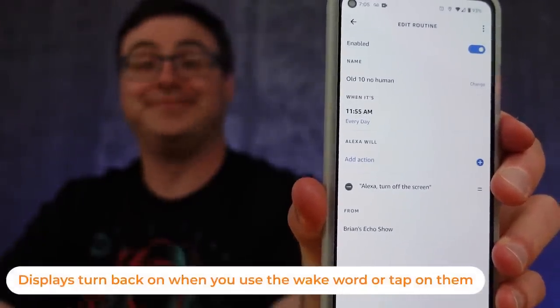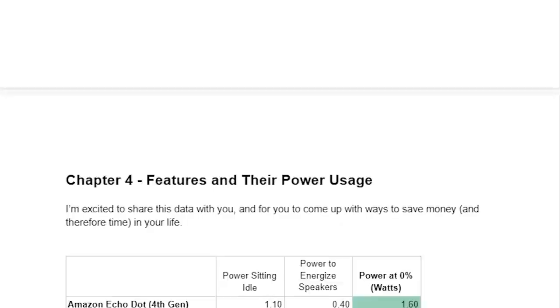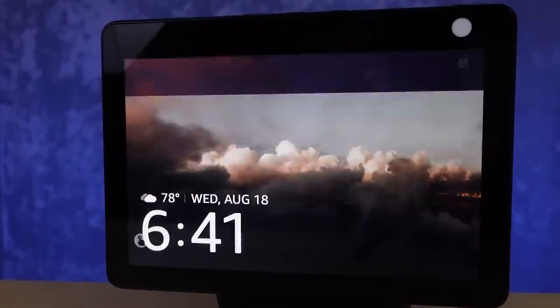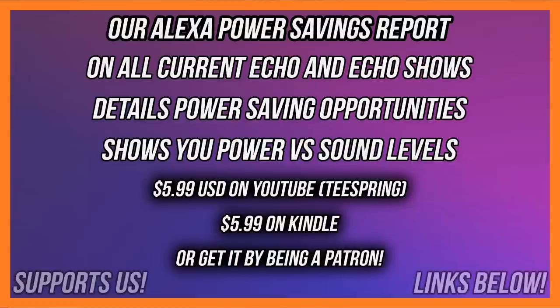Very simple, very effective — not going to quite save you as much money because it's not as smart of a routine. I was going to give you access to this other data, and I'm compiling more and more data as we go. I did create a report that will show you how these Echoes and Echo Shows are using power both playing music and through the different features and components like the microphone, camera, and screen. If you'd like to come up with your own ways to save energy, there's a report you can download here on YouTube or you can join Patreon where a number of patrons have already been given access.